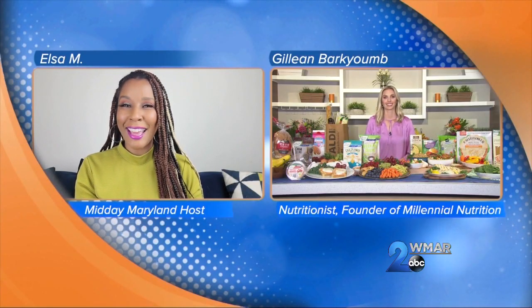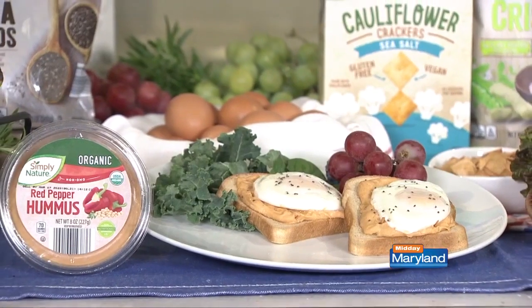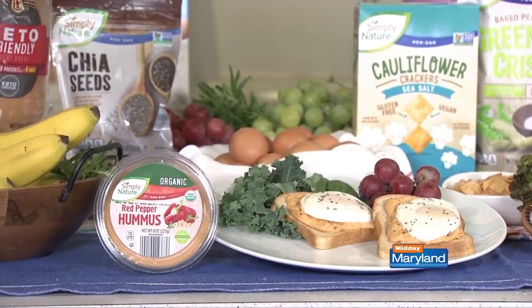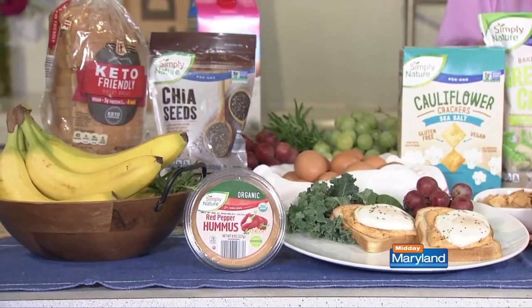Can you share some easy and healthy recipes? Let's start with breakfast. I would love for you to try this protein toast. I used the Lovin' Fresh Keto-Friendly Protein Toast, added some Simply Nature hummus, a little fried egg on top, a sprinkle of chia seeds, and just pair it with a little bit of fruit — and you are set for a really hearty breakfast.